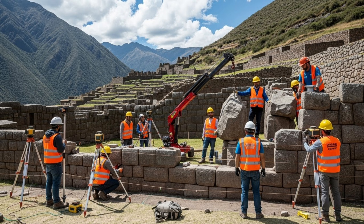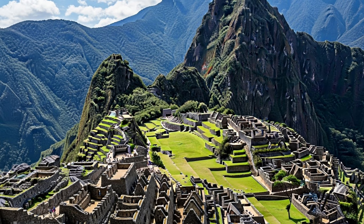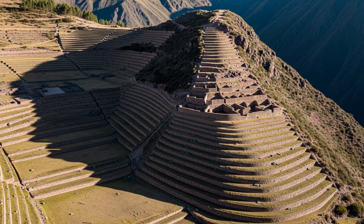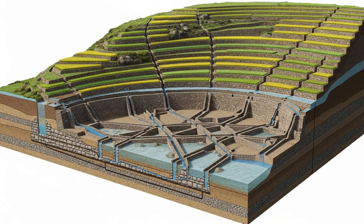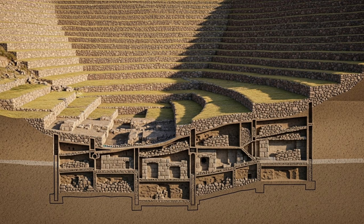The numbers are staggering. Machu Picchu contains around 200 buildings across 13 square kilometers. The site has 700 terraces, each carefully engineered. And researchers estimate that 60% of the total construction effort went underground into foundations and drainage systems that you can't even see.